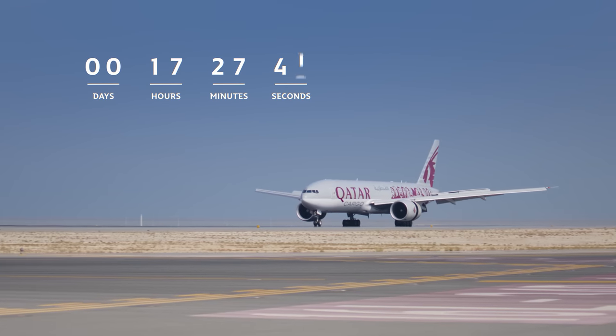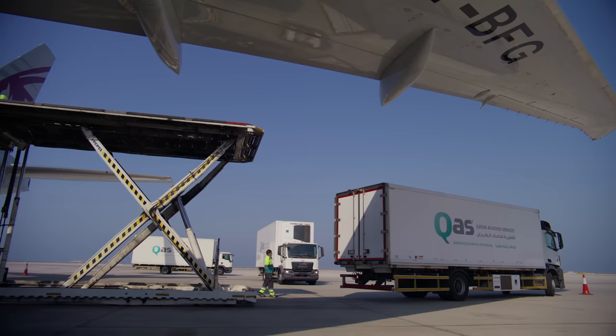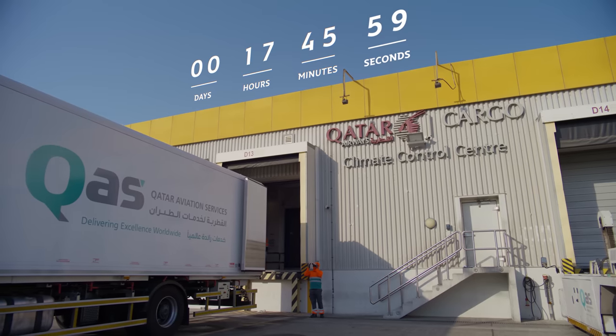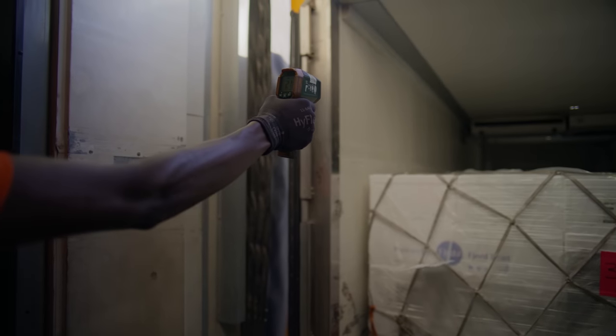Right on time, the plane arrives in Doha, and within minutes, the cargo equipment transfers the salmon into climate-controlled trucks. From there, it's taken a short distance to our state-of-the-art climate control center.